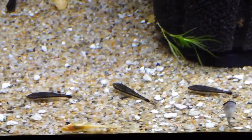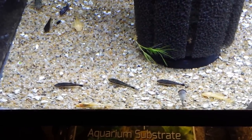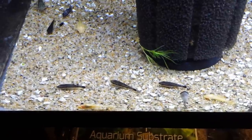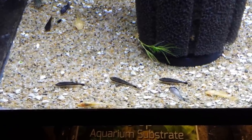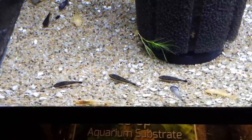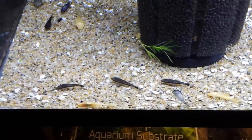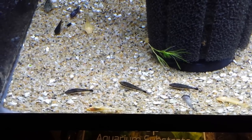I'll probably go down to the gravel to show you some, but these are little schooling catfish, and they're called Otocinclus finis. These guys are completely peaceful. There is not a mean bone in their body — I've never seen one attack anything else. They're basically the perfect fish. They love to clean plants, they'll clean glass too, but they're really good at cleaning plants.